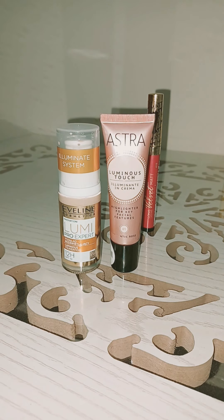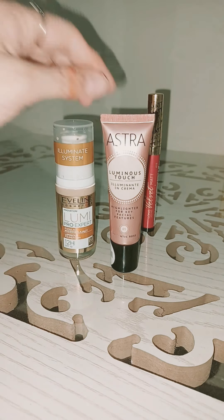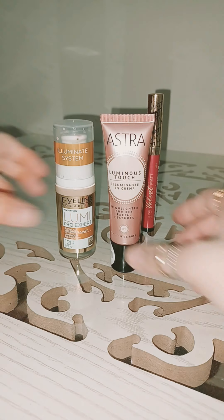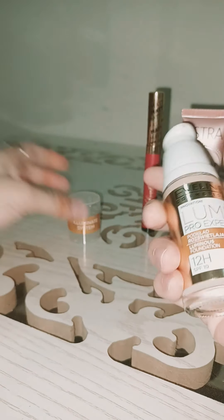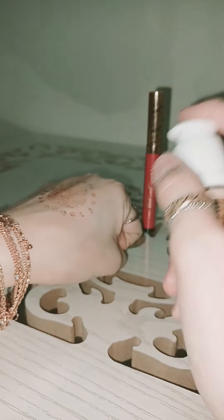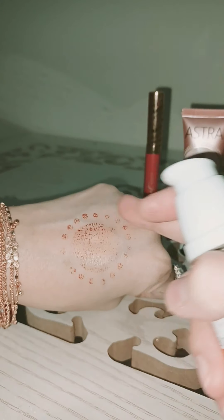I'm talking about these two products together because I use them together. I take a little bit of foundation on my skin, mix the luminous touch into the foundation, mix them well, and apply on my skin. Let me show you guys how I use them — it has a pump, so it's very easy to take out from the bottle.